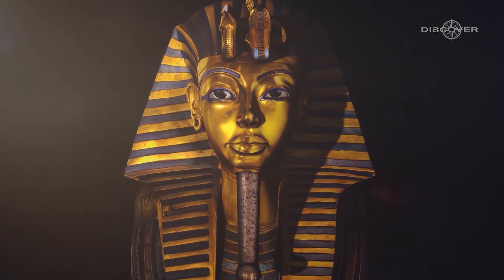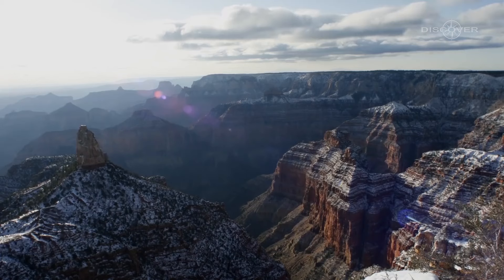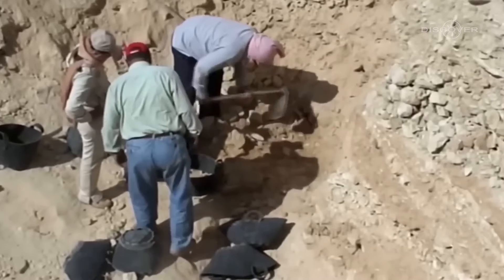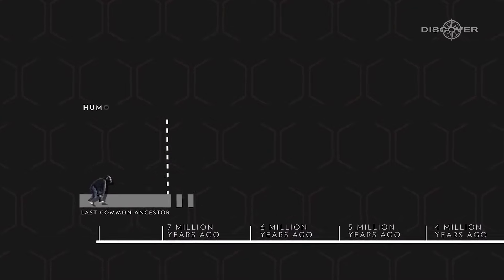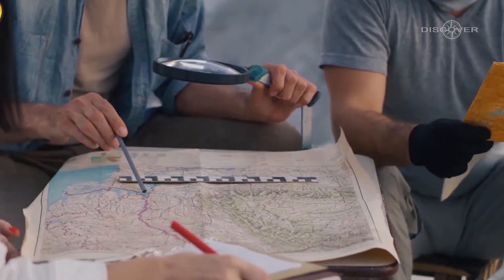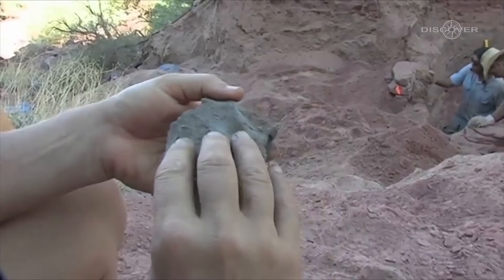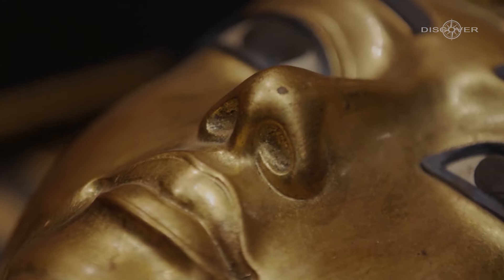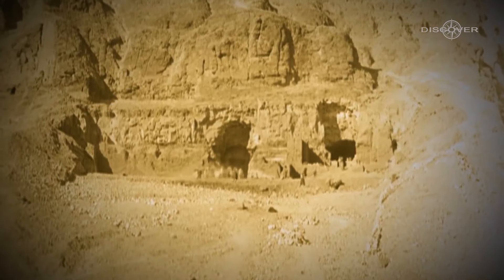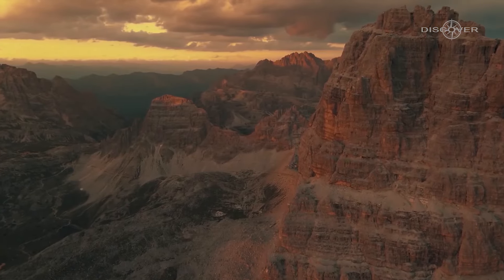The enduring enigma surrounding the supposed Egyptian artifacts in the Grand Canyon adds an extra layer of fascination to its already captivating story. While the existence of ancient Egyptians in the region lacks solid verification and remains a subject of debate, it ignites our curiosity and sparks our imaginations. It prompts us to question established historical narratives and invites us to delve into the hidden recesses of our world's past. Whether the truth behind the mysteries of the Grand Canyon will ever fully be uncovered remains uncertain, but the allure of ancient civilizations and the tantalizing remnants they may have left behind continue to pique our interest.